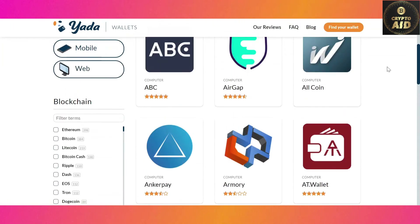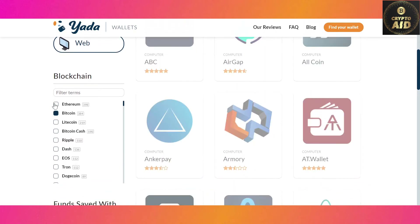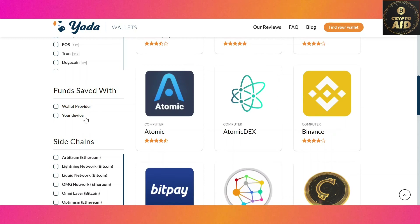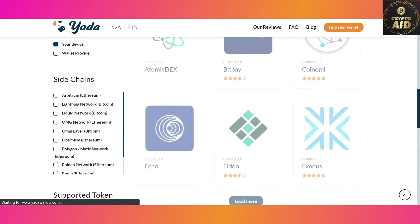Step two: choose what kind of cryptocurrencies you want to store in your wallet. Let's select Bitcoin and Ethereum. Step three: choose where you want to store your private key — do you want the wallet provider to have it, or do you want to store it on your own device? Let's select 'your device.'